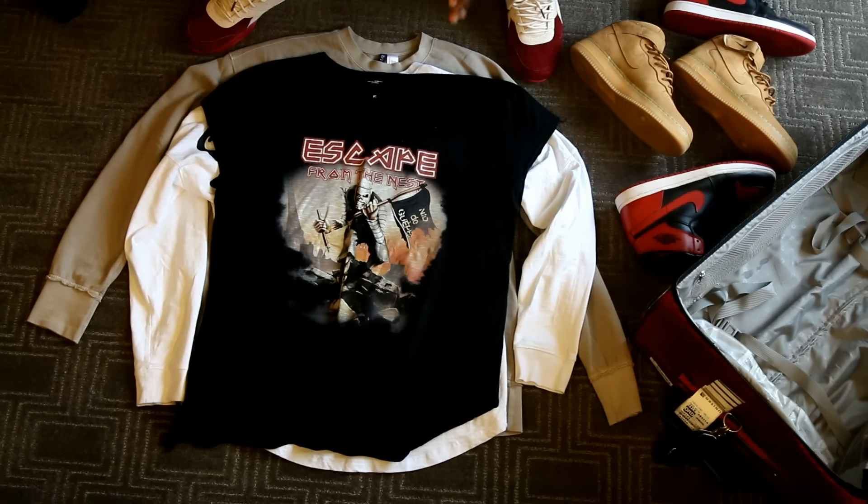I also brought this Knit the Gyps — I think it was a collaboration or something — a Knit the Gyps rock tour tee. It's a very thin tee. You guys have seen this in my haul or pickup videos before, but this is another tee I brought just to kind of layer up.